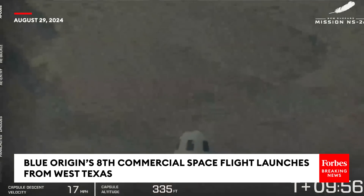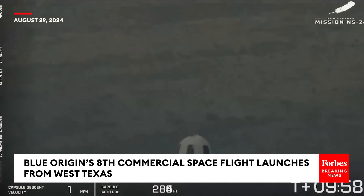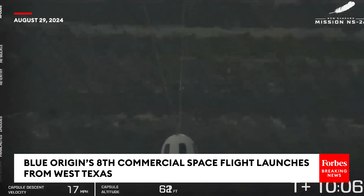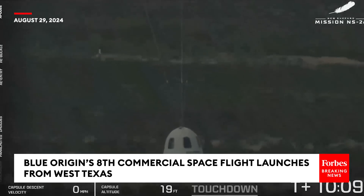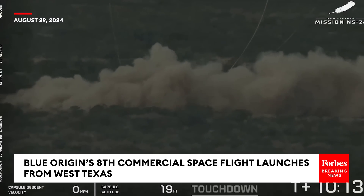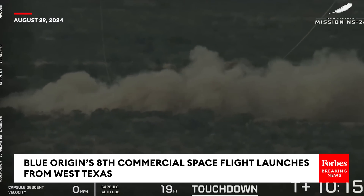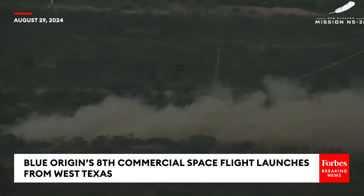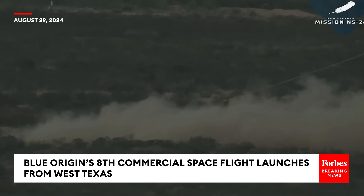We're just 400 feet away from touchdown. Stay tuned for that retro thrust system. And crew capsule touchdown! Welcome home to the newest six astronauts — the Blue Steel team. Once more, what appears to be a completely smooth flight for New Shepard.